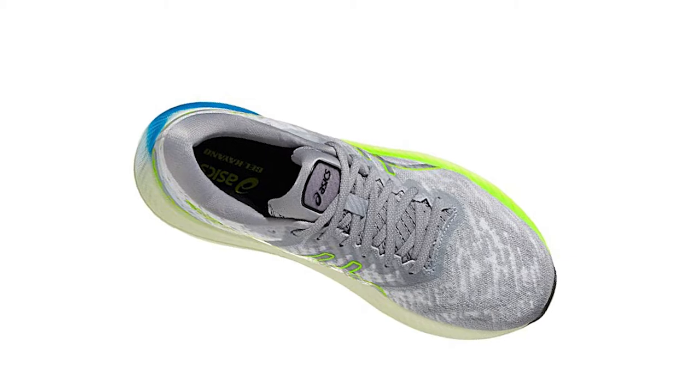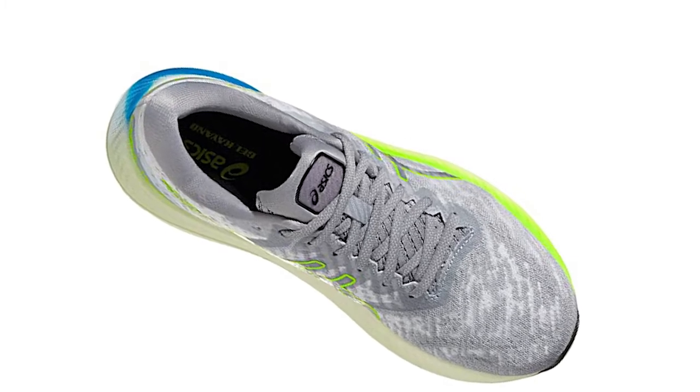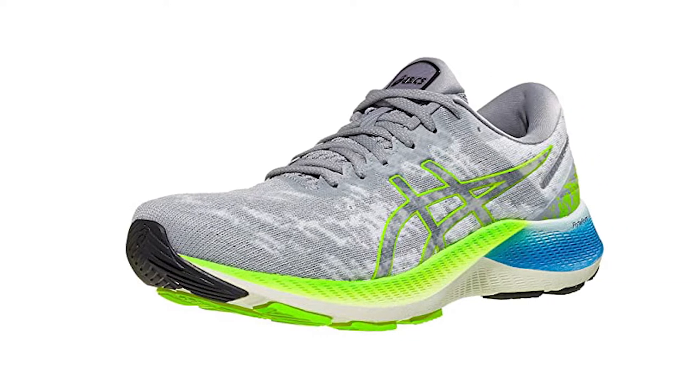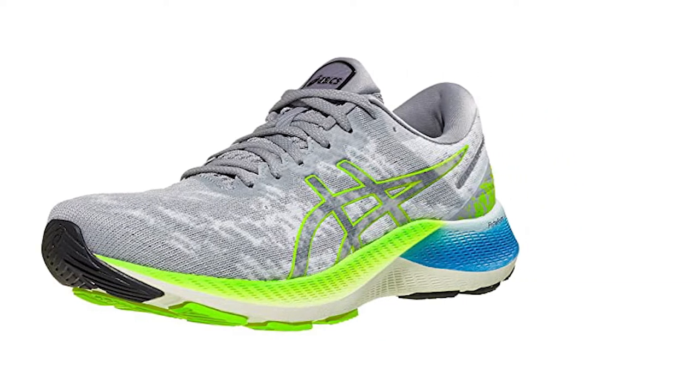A solid FlyteFoam sole is the foundation of a silhouette designed to focus on support. So while this cushiony support shoe is far from a racer, if you pronate, this might just be your best option on the market.